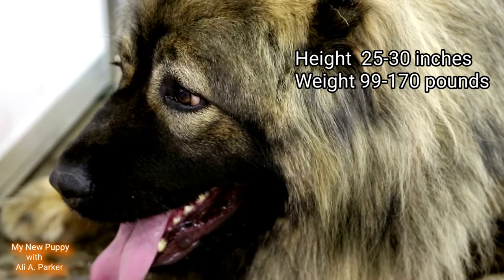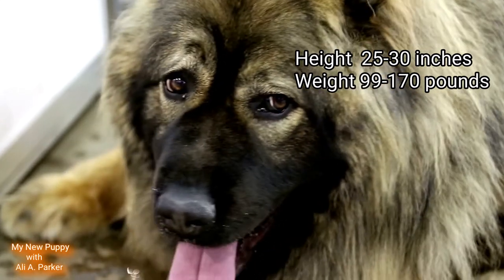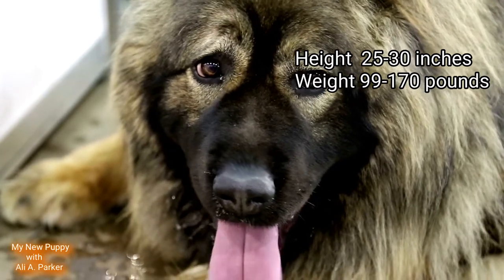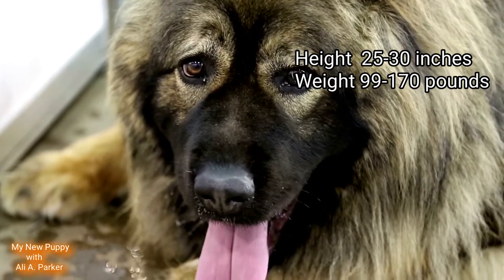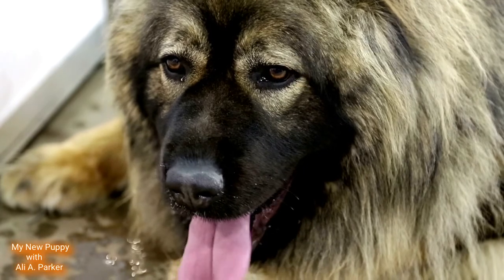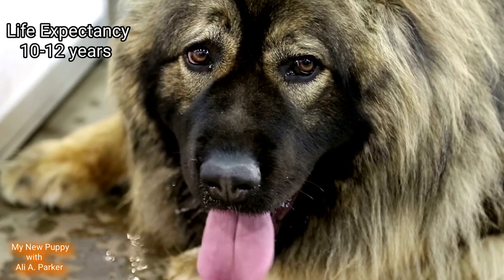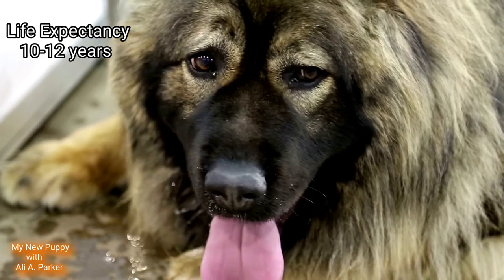The height of a Caucasian Shepherd is between 25 and 30 inches, and their weight is between 99 and 170 pounds. These are very large dogs, and they have a life expectancy of between 10 and 12 years.